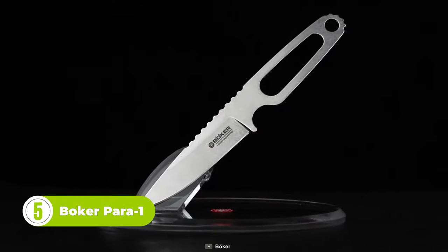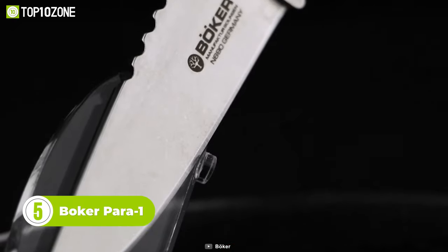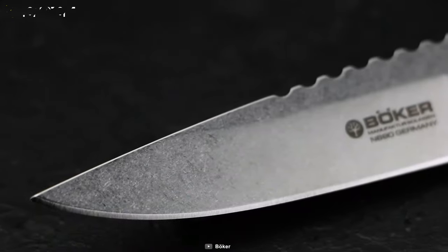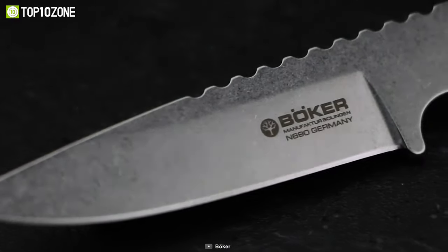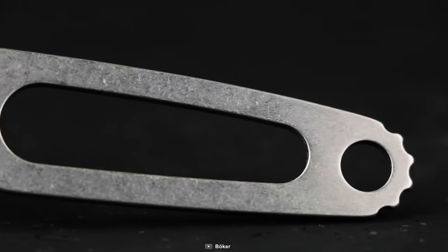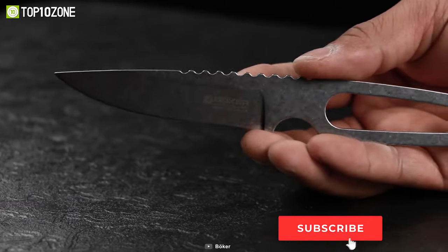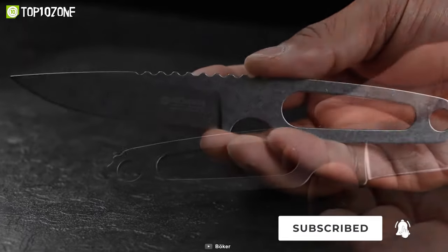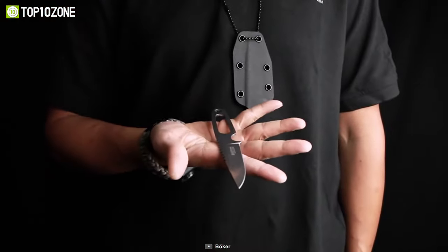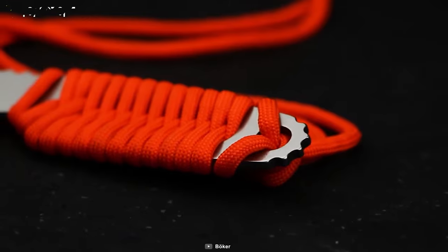The Boker Para 1 is an innovative design by Tony Lennartz and is incredibly versatile and compact. Measuring just under 4 inches in overall length, it is lightweight and easy to carry. It features a stonewashed drop-point blade made of Buller N690 stainless steel, known for its corrosion resistance and toughness. The handle is ergonomic with a modified thumb ramp, plus a lanyard hole for added convenience. This knife has a flat grind and a full-flat profile, making it well-suited for detailed cutting chores and general everyday tasks. It comes with a Kydex sheath and a ball chain for easy carry, and you can even customize the appearance and enhance the grip by wrapping it with paracord.